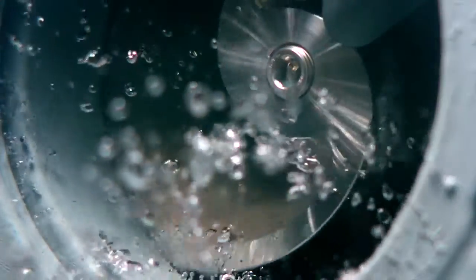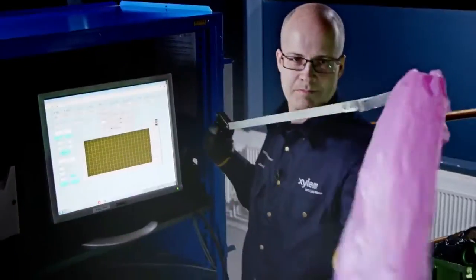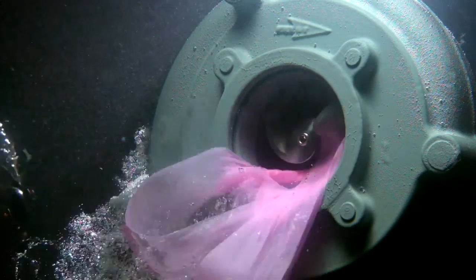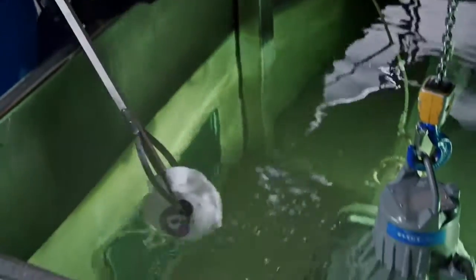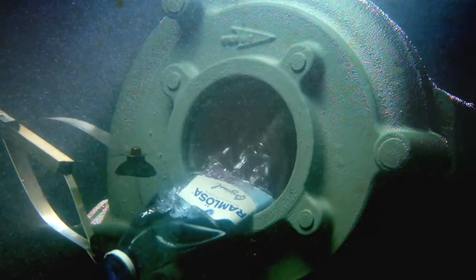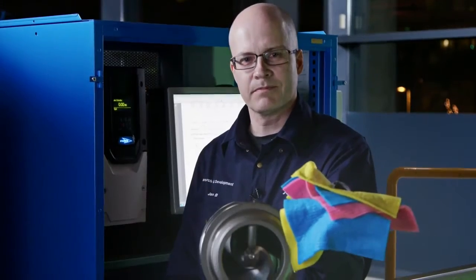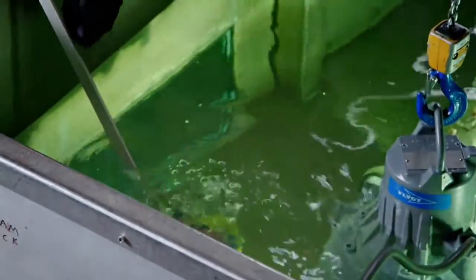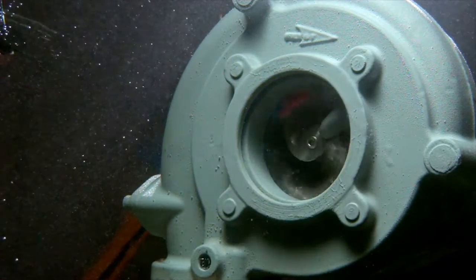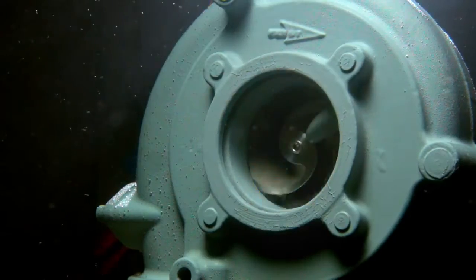Now, we will show how we can sustain that efficiency even when many objects are passed through the pump. Plastic bag. Diaper. Plastic bottle — five of these, this is where many pumps get into trouble. Eight of these. T-shirts.